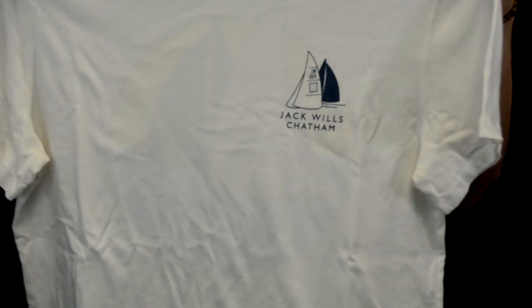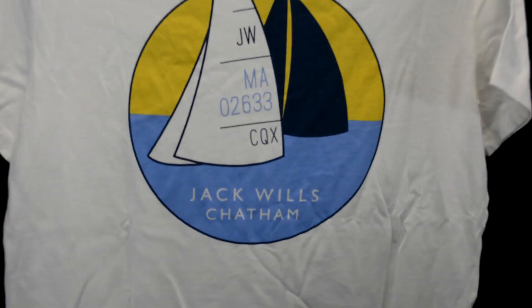This past month I visited Cape Cod, Massachusetts, and did some shopping in a town called Chatham, where I came across a Jack Wills store. Their setup was pretty sick — they had a Jeep outside with Jack Wills on it and a very beachy, nautical interior. I picked up a few things: a Jack Wills dad cap in simple black, and a shirt as a souvenir. Cool store — definitely check it out if you're in the area.